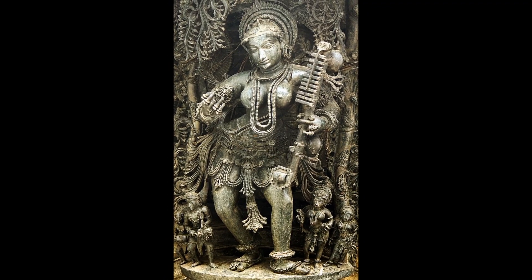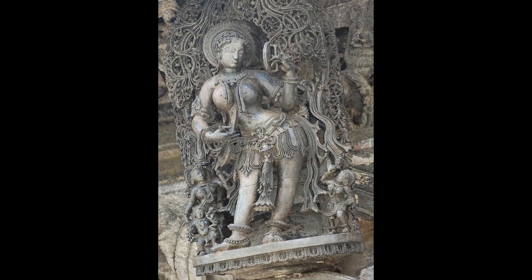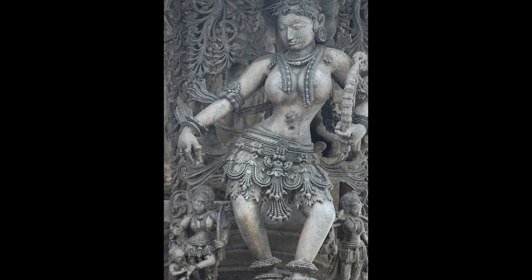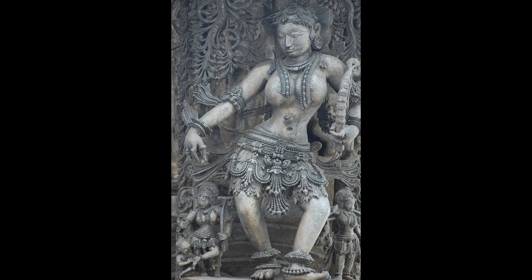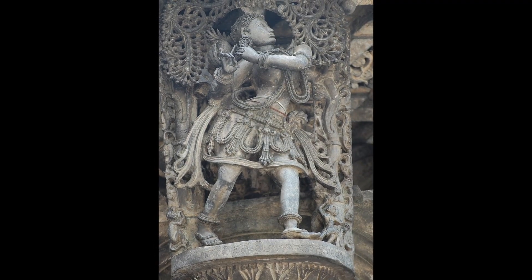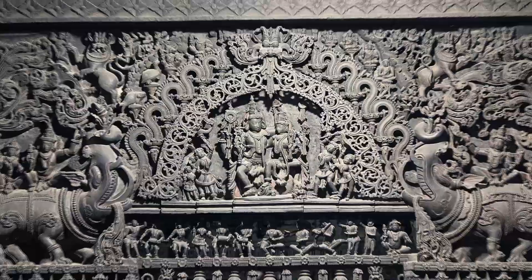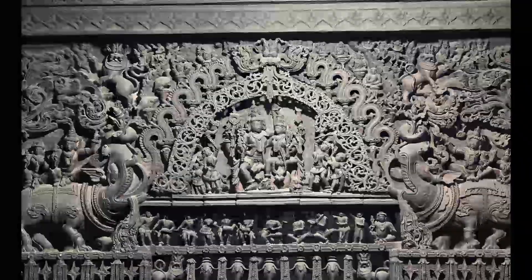Other bands show animals, elephants, horses, floral motifs, and battle scenes, each arranged in a precise narrative sequence. Inside, every inch of the temple is covered with detailed artwork representing spiritual harmony and artistic mastery. Even the ceiling panels are sculpted with divine symbolism.